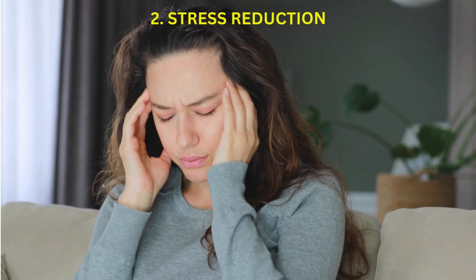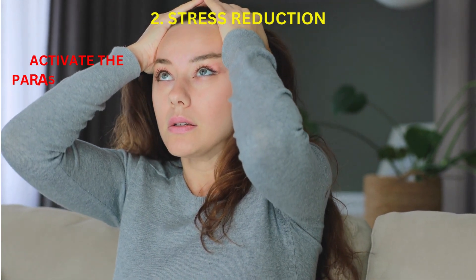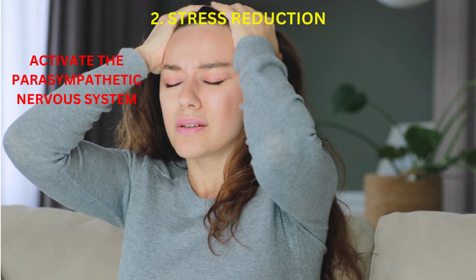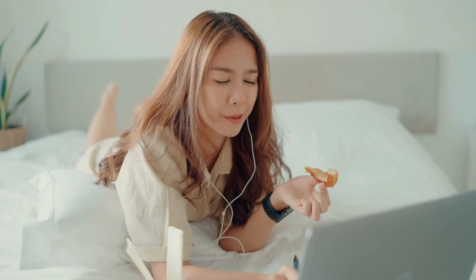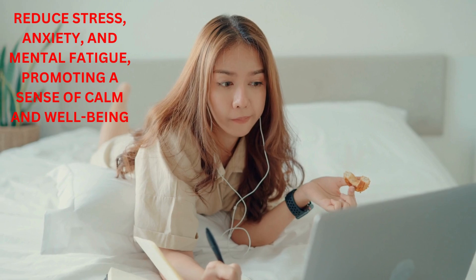Stress Reduction: Legs up the wall pose is considered a restorative and relaxing posture that can help activate the parasympathetic nervous system, which induces the body's relaxation response. This can reduce stress, anxiety, and mental fatigue, promoting a sense of calm and well-being.